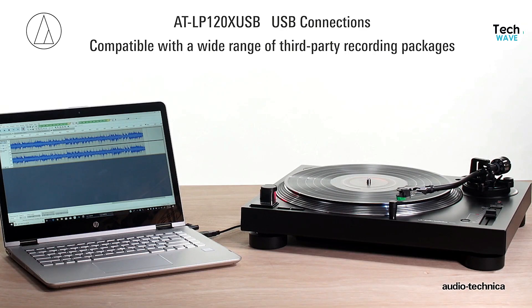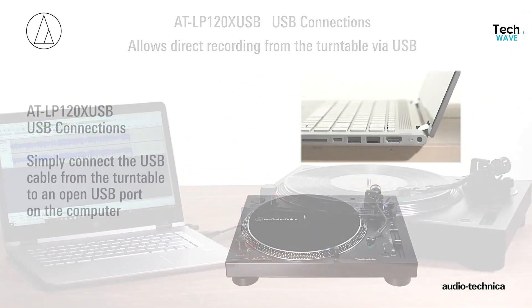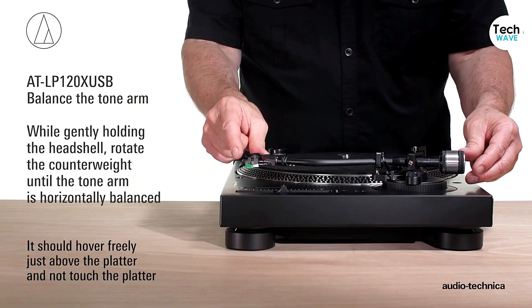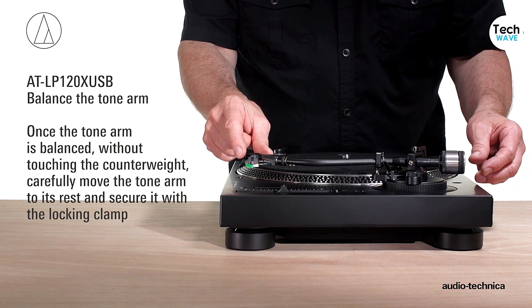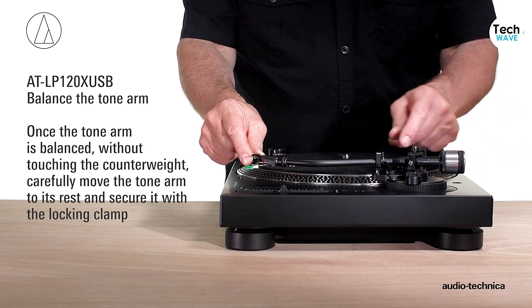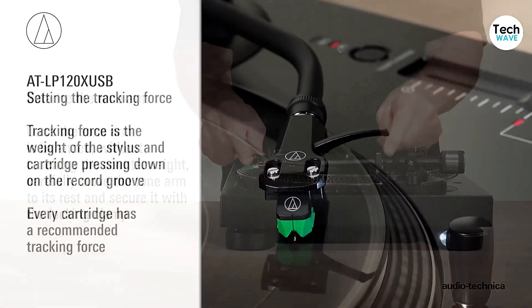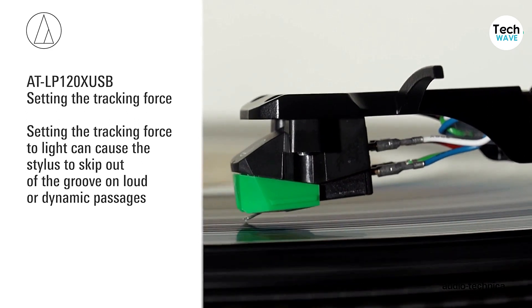This turntable is a manual system, so if you prefer an automatic system, you may want to consider other options. However, for those who enjoy the control and precision that manual systems provide, this is an excellent choice. While this turntable is solidly built, it's not perfect — some users have reported issues when using the digitizer with a separate phono preamp. Overall, this turntable offers excellent sound quality, a built-in digitizer, and the option to use a separate phono preamp for even better sound quality.